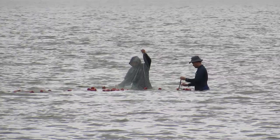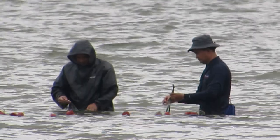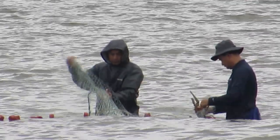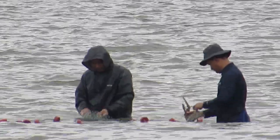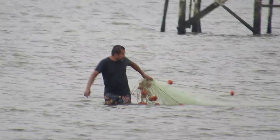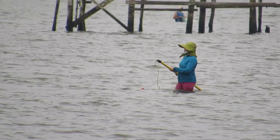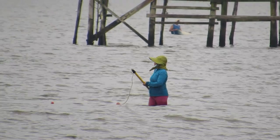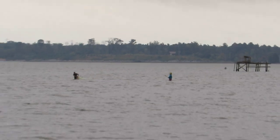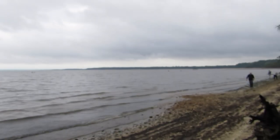Mighty James. It looks like there's some people fishing out there with nets. Yep, mending their nets. It must not be very deep if they're able to wade all the way out there — they're like way out there.